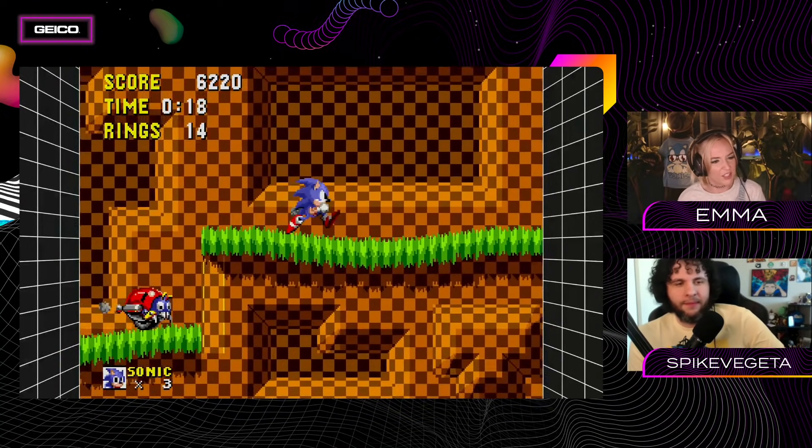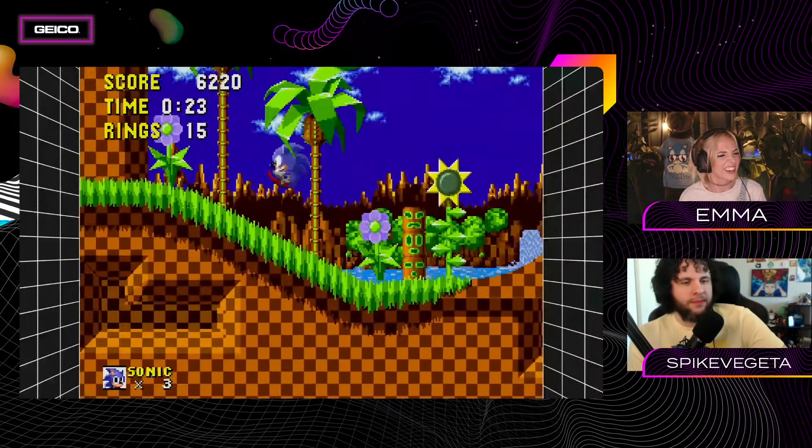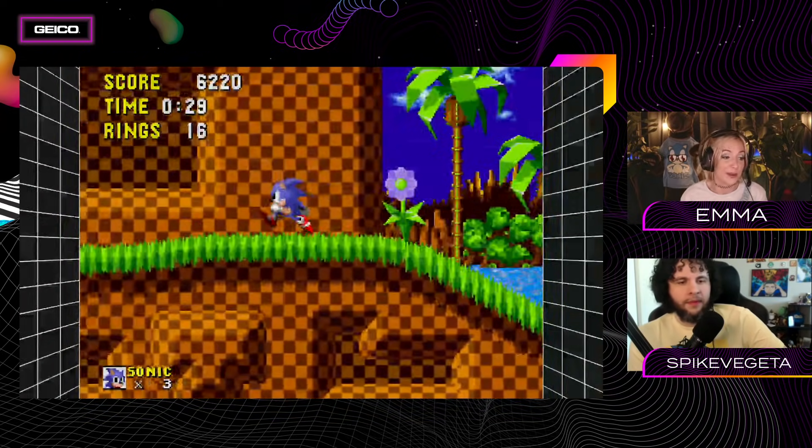What you're doing right now - I always recommend to people when they ask how do I get into speedrunning - just first go play the game. Just play. A spin dash would be helpful here. This is clearly something I'm going to need to work on.